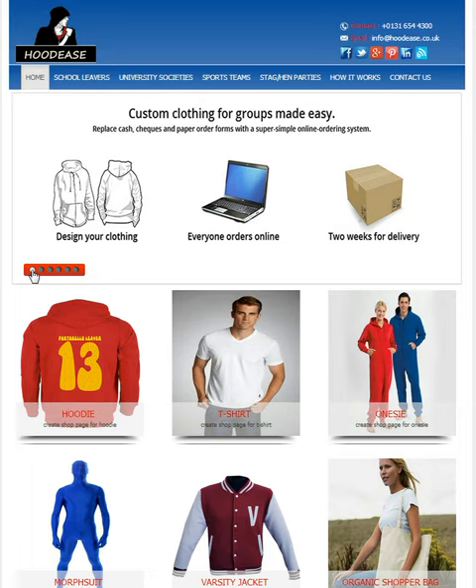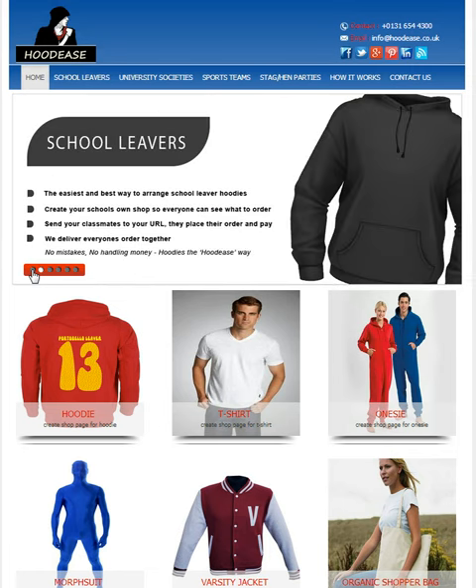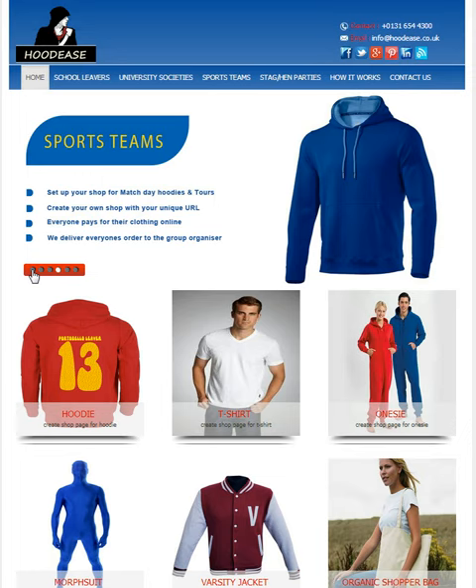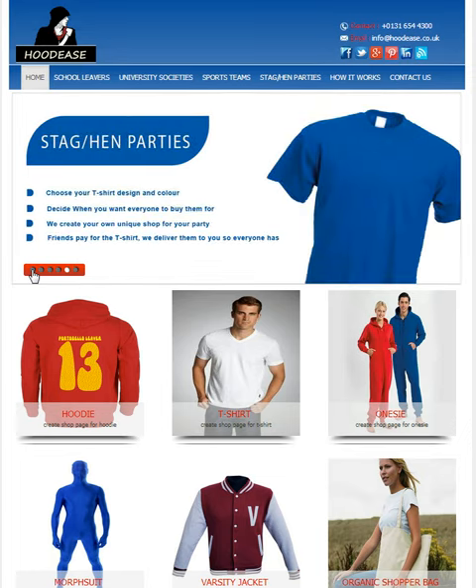Hello and welcome to Hoodies, the easiest place on the internet to order customised clothing. We do this by making a simple online ordering page you tell your friends about and everyone then orders online. This means no reason for one person to hand all the cash, cheques and paper order forms usually associated with group orders.